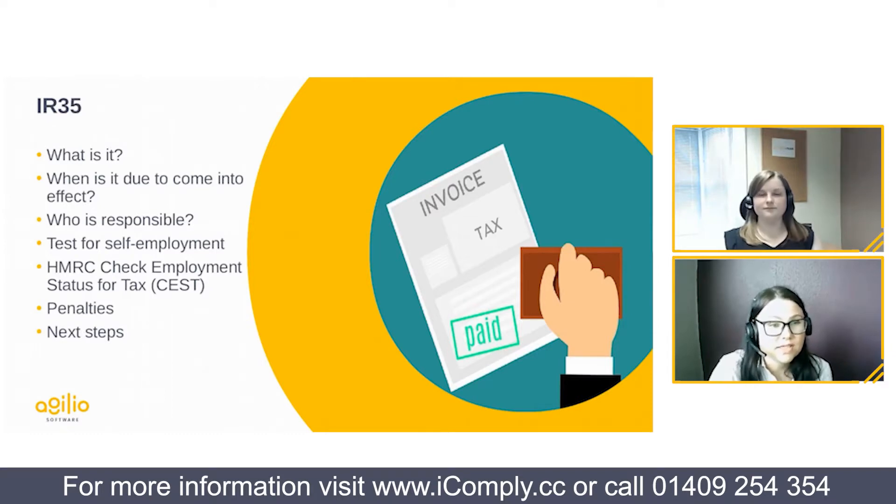Moving on to IR35 and its upcoming reforms. IR35 is a piece of legislation aimed at reducing and eliminating unlawful tax avoidance resulting from an individual's self-employed status, particularly in relation to tax and national insurance contributions. The legislation was first introduced in April 2000 in the public sector. Updated legislation was due in April 2020 but was postponed by 12 months due to COVID, and is now due to come into effect from April 2021.